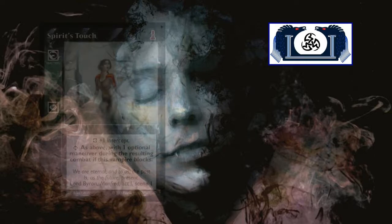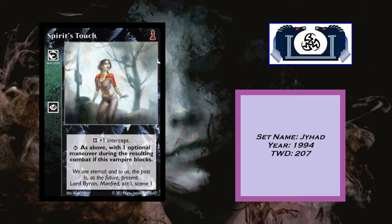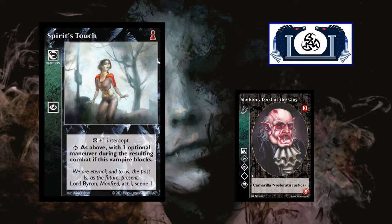Our next card is Spirit's Touch — a reaction card, once again Jihad 1994, currently in 207 decks in the TWD database. At inferior, you get plus one intercept. At superior, as above, with one optional maneuver during the resulting combat if this vampire blocks. This is a go-to card for me when I'm playing a single vampire deck. For example, my Sheldon Lord of the Clog deck — it has Animalism and Potence, so I want the maneuver. It's great for maneuver combat.